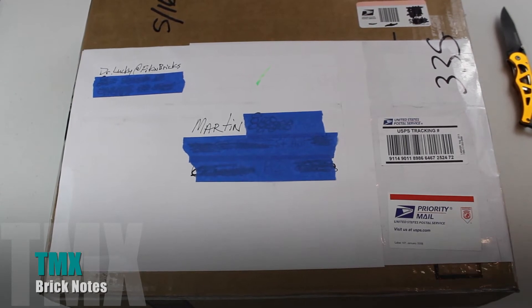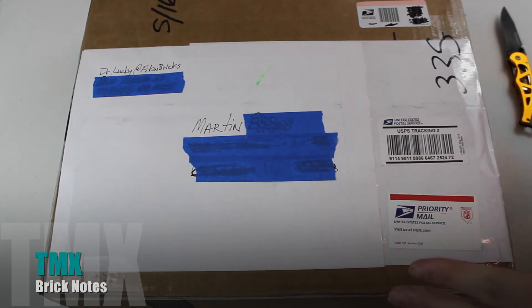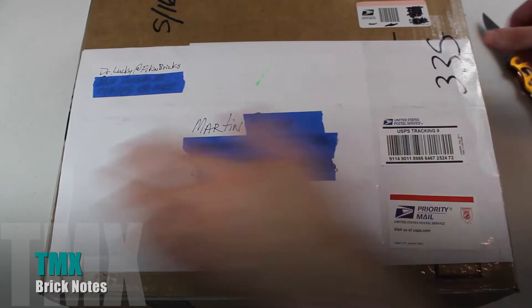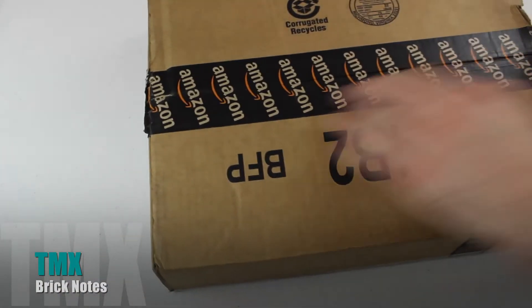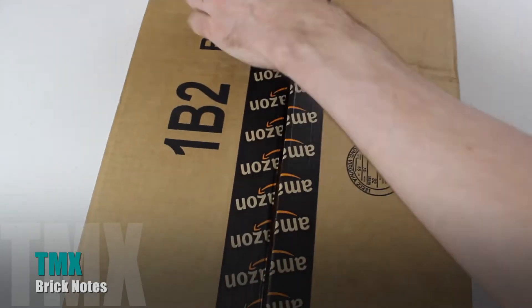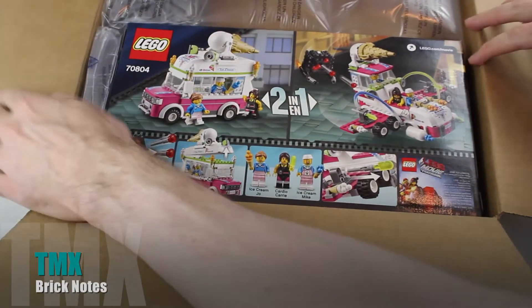Okay, here we go. We've got a package from Dr. Lucky at Bicken Bricks. And guys, if you haven't checked out his channel yet, you really need to do so. I actually won this just because I'm a subscriber for his 350 subscriber giveaway — which, by the way, 350, holy cow. Dr. Lucky, you're going fast. That's awesome. Pretty excited about this. You can tell it's a pretty big set. I am going to crack this open here somehow. Kaboom! Yay.